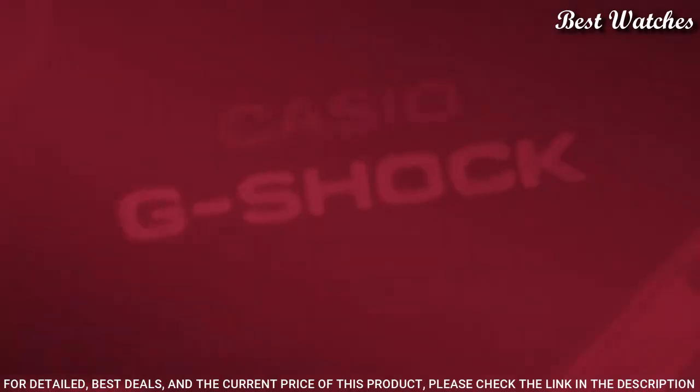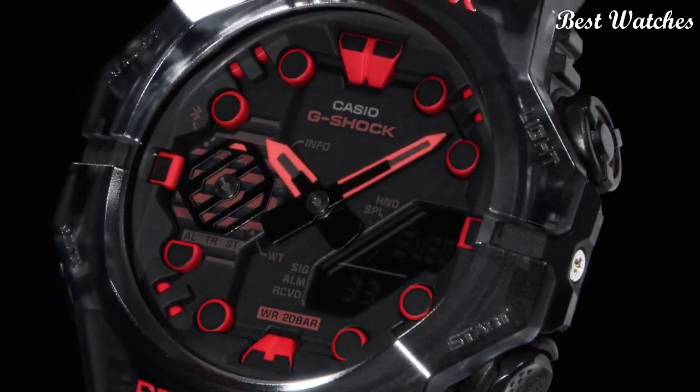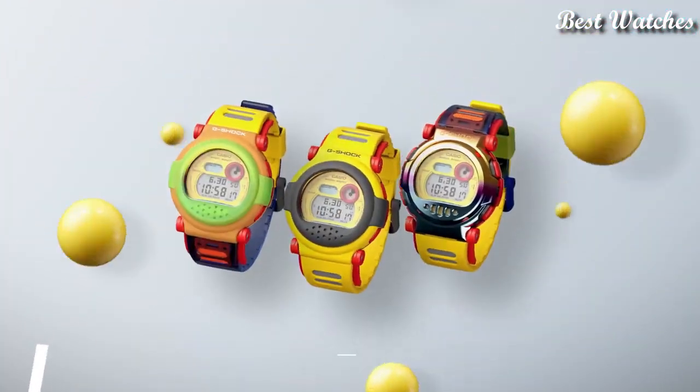The following features are equipped: Bluetooth, World time, Countdown timer, Backlight, Perpetual calendar, Chronograph, Alarm, Date, Day, Month, Glowing hands.